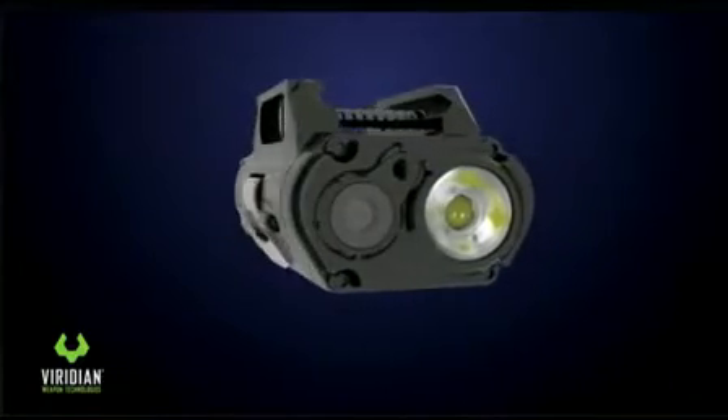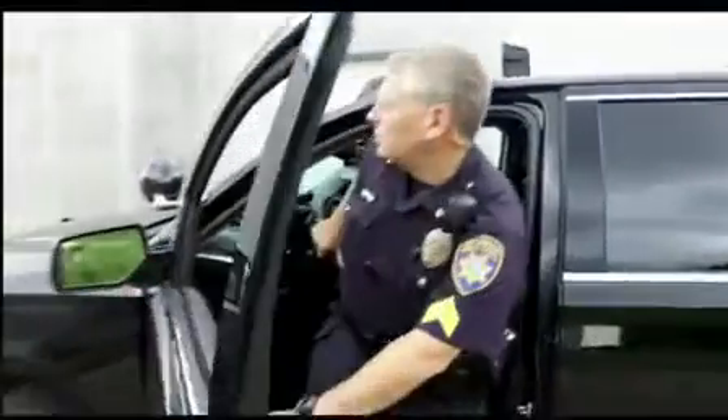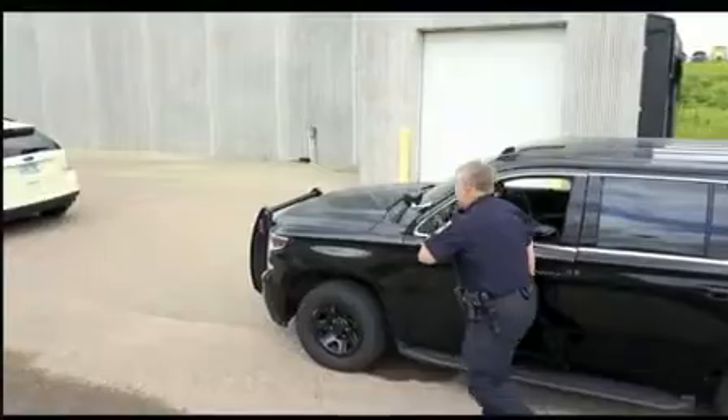As more police departments begin equipping officers with body cameras, a new type of camera is being tested by cops nationwide. What makes it different is that it is mounted on a weapon and automatically turns on when the gun is pulled from the holster. Officers in Independence and Maple Plain will be some of the first in Minnesota to test it.